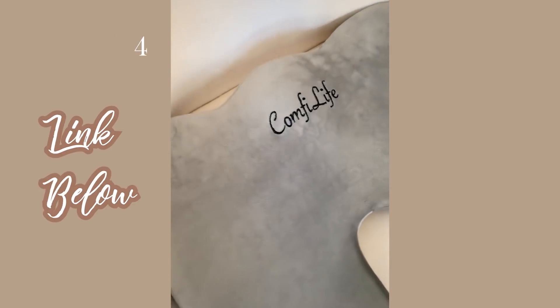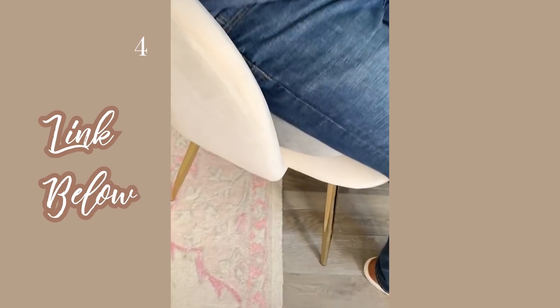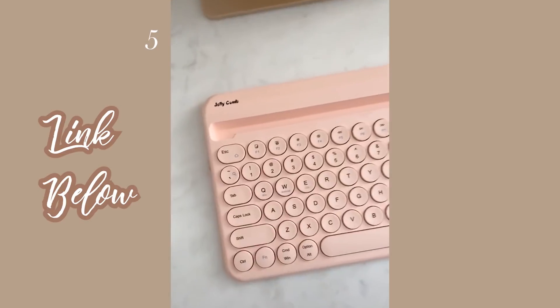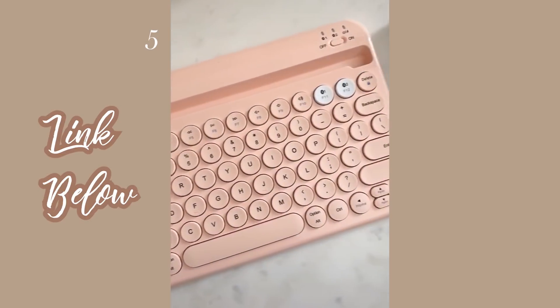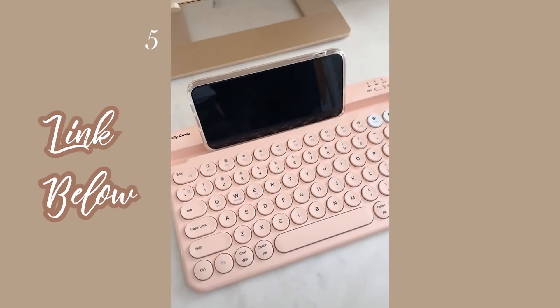Next up is this memory foam cushion you could add to any chair. It's perfect for those who have back pain or spend a lot of time at a desk — the cooling memory foam feels amazing. Last up is this pink wireless keyboard with a built-in stand. It connects to your device with Bluetooth and you can even type directly on your phone without any wires.